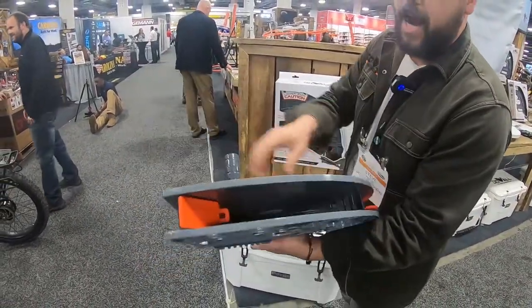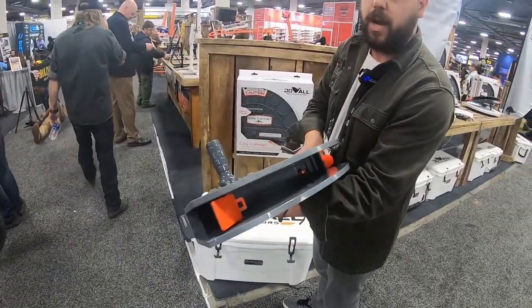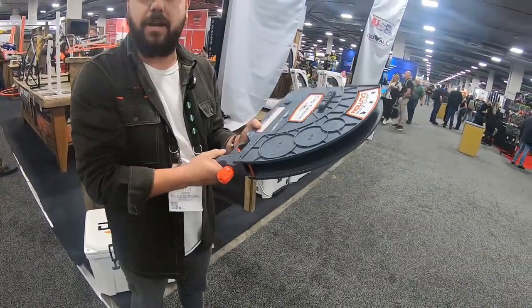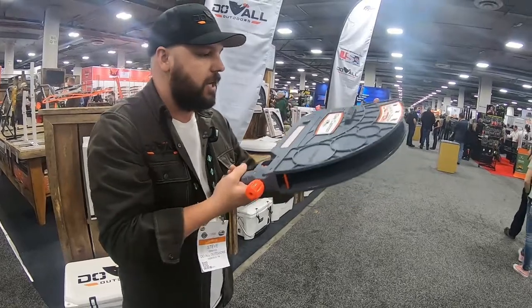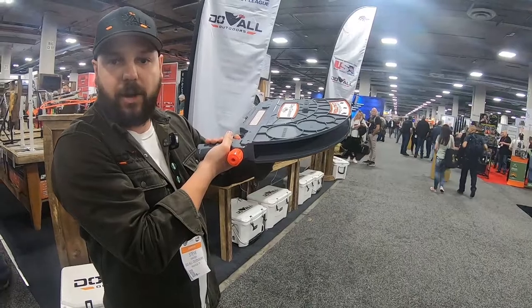It's got a handle with picatinny rails on both sides depending on how you hold it, whether you're left or right-handed. All you gotta do is hold it like this, cock it, push the safety on, and take your target. It'll throw singles or doubles — nested or paired — however you want to do it. Put the bird in there, and as soon as your shooter's ready, pull the trigger.